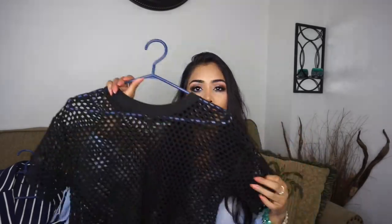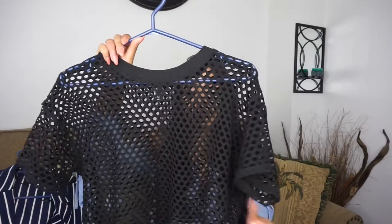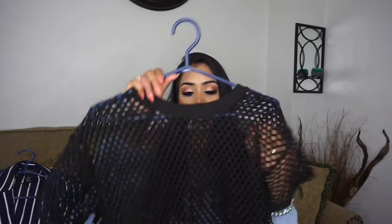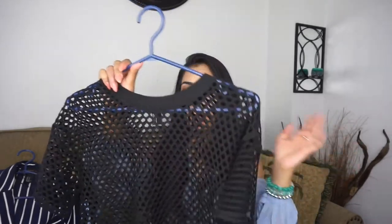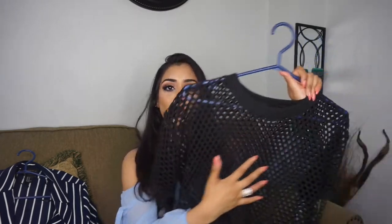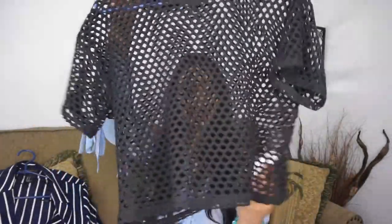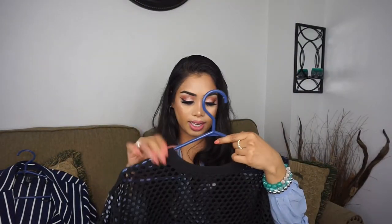Next I have this mesh black top. I already wore it — if you follow me on Instagram you've probably seen me wear it. It is all see-through. I wore it with my Calvin Klein sports bra and high-waisted black jeans and I thought it looked really cute. You can also wear a nice tank top underneath if you prefer. I got it in a size small and it was around $20.